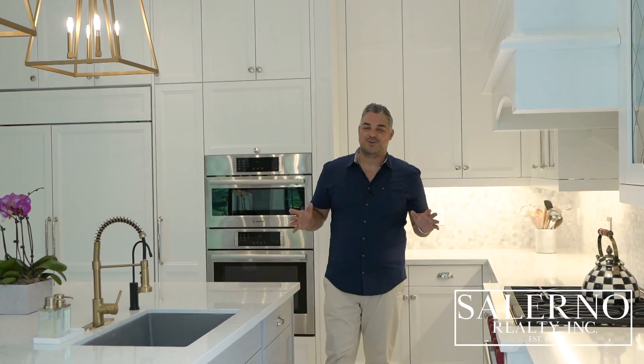I'd like to personally thank you for joining me on the tour today here at 12 McMurchie Avenue in Nobleton, Ontario. Should you have any questions about the home, or you'd like to set up a private viewing, contact me using any of my info below. As always, have a great day.